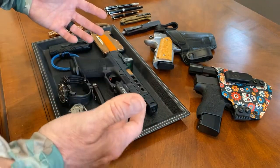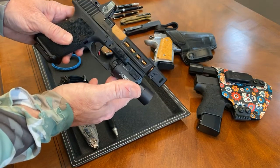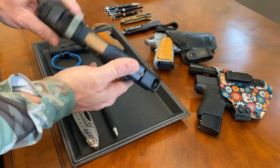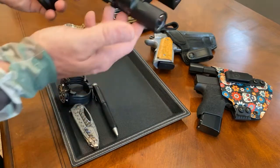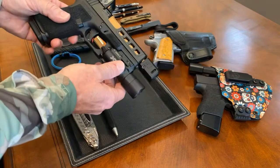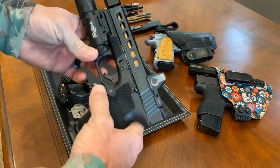Quick overview — I'll start with the firearm first. It is a custom Zev, straight from Zev when they were doing the Dragonfly series. Love the gun. It's been reliable. It's a Gucci Glock, but I've liked it so far. It fits my hand very well and I like all the features on it.